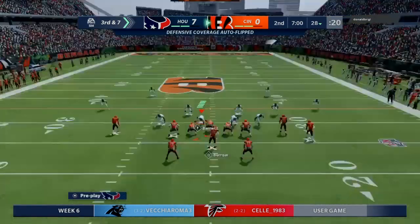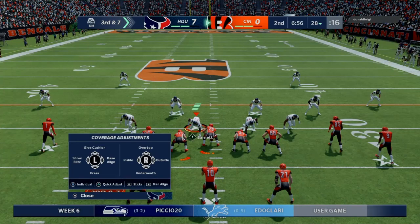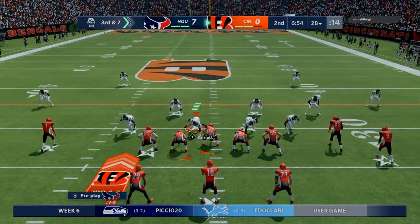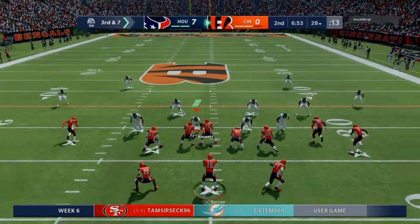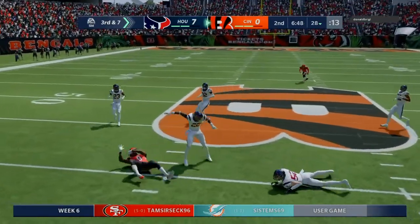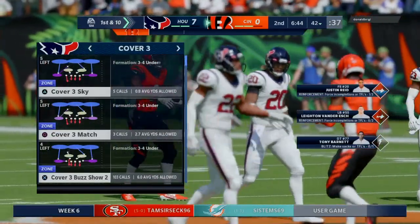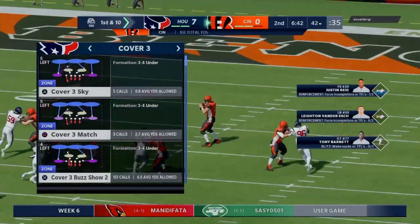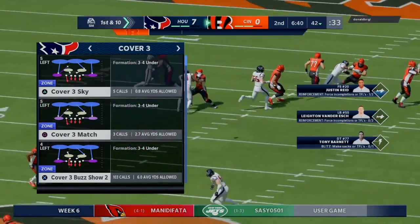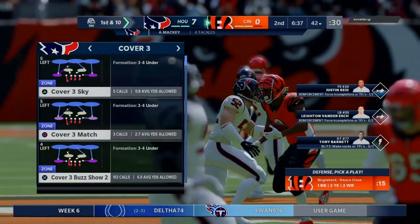The Bengals on third down — they've been okay, two for three thus far. This is third and seven. Out of the gun, they'll look to throw — open! And is it complete? He is going to have a Bengals first down as they're able to get the third down conversion. They'll get 14 on that one, good for a Bengals first down at the 42-yard line.